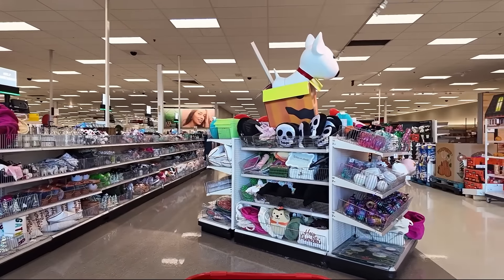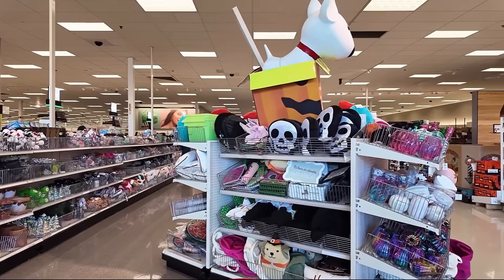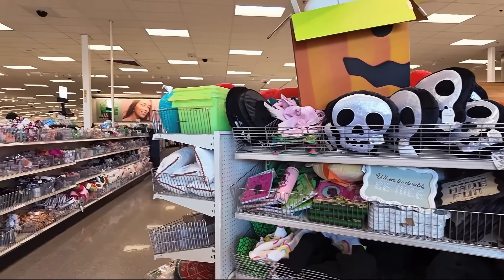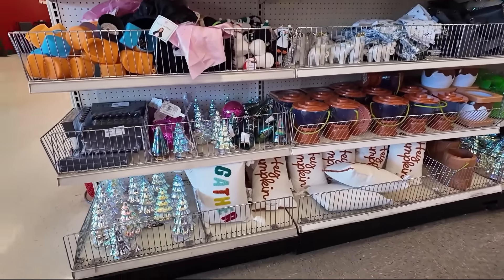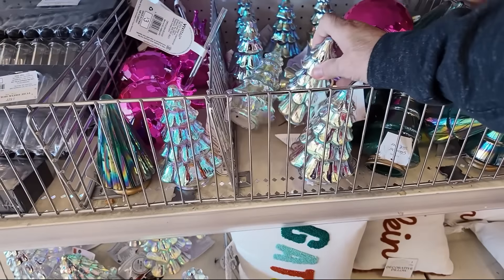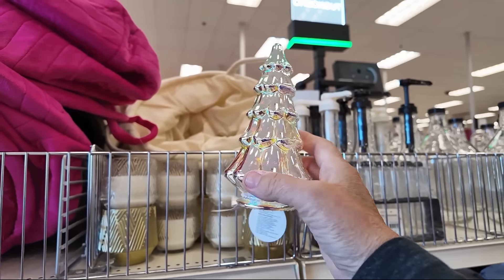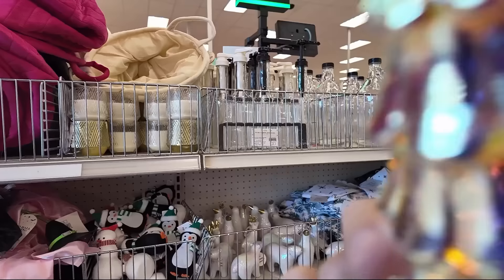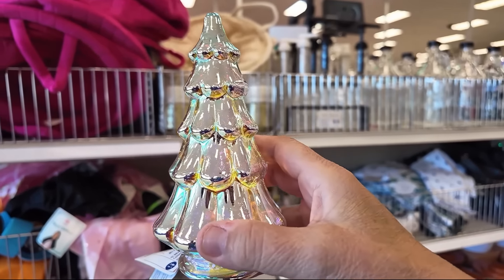Coming in, it looks like we have a mixture of Christmas and Halloween. A lot of things I've seen in the Halloween section on the Southside. Over here I do see some Christmas trees — these pretty iridescent ones and they light up. That is really pretty, I actually like that a lot. These are $3. I think I'll grab one.